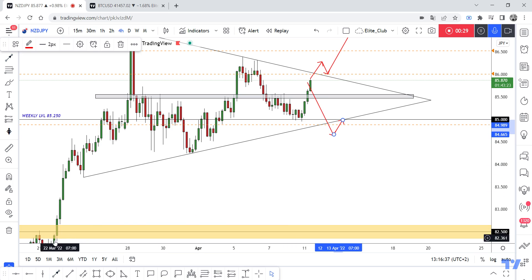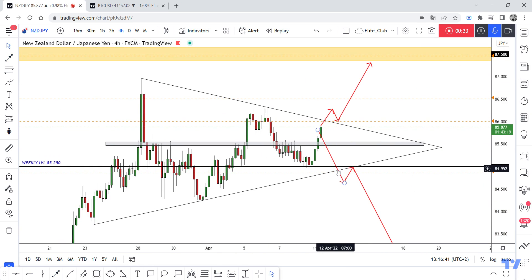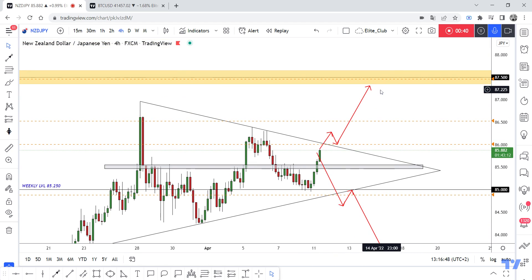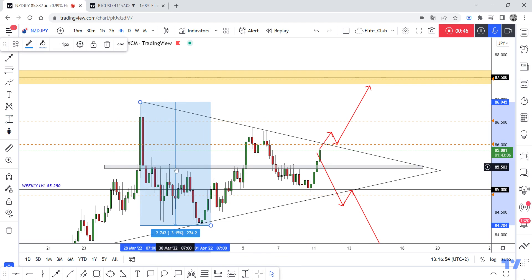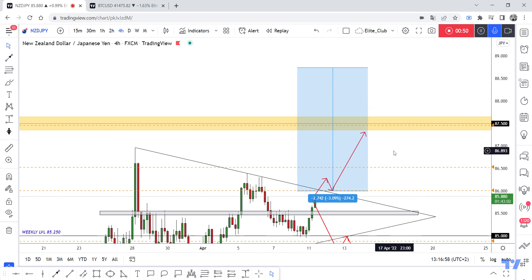If we have a closure below, we can enter a sell trade. So we have two directions — we are waiting for the price to close above or below to decide whether we enter a sell trade or a buy trade. 87.500 is a very important resistance level, so if we have a closure above, we can measure the move from there.